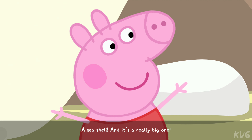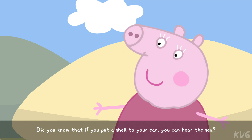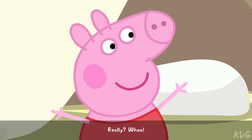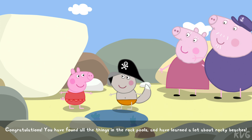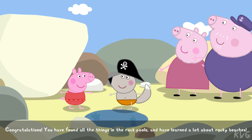A seashell! And it's a really big one! Did you know that if you put a shell to your ear, you can hear the sea? Really? Whoa! Congratulations! You have found all the things in the rock pools and have learned a lot about rocky beaches.